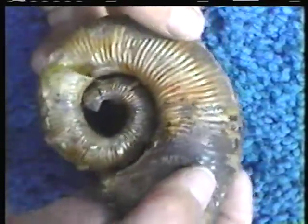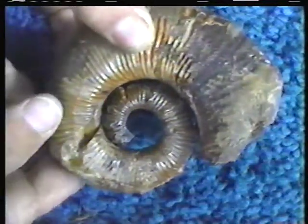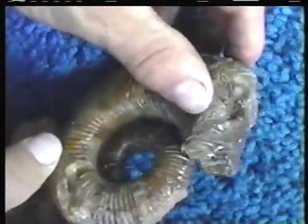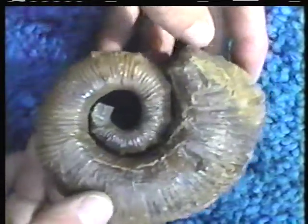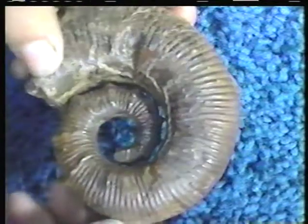Here's a southern hemisphere heteromorph. This is Australoceris from Australia. It comes out of the Cretaceous of Queensland. And like many heteromorphs, the coils are not touching — the coils are separate from each other.